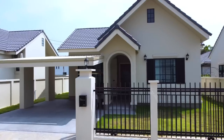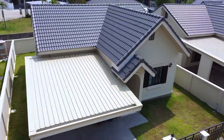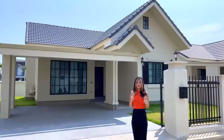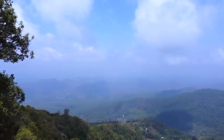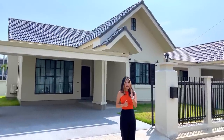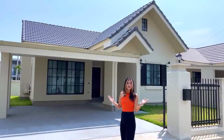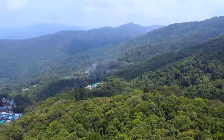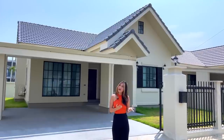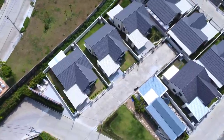Hello everybody, welcome back to Frank Home YouTube channel, the best property marketer in Thailand. This is a special episode because today we are in Chiang Mai, Thailand — an amazing place to visit, especially for cold weather and especially at the end of the year. Chiang Mai is surrounded by nature, high mountains, and the people here are really nice, gentle, and always smiling.